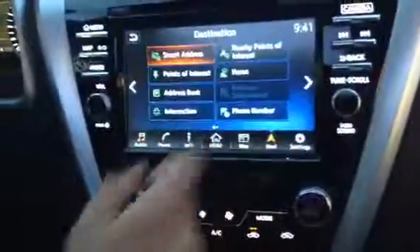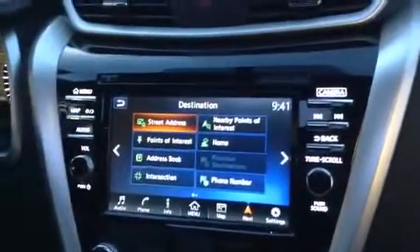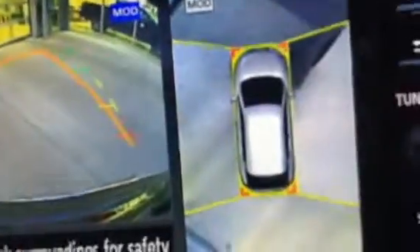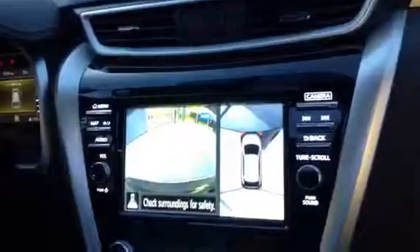You've got the beautiful 8-inch display that houses your navigation — it's very crisp and clear. Popping into reverse, one of the most amazing features Nissan has is the all-around camera view system. You get the rear view and the bird's eye view on the right-hand side as well, which makes parking these things a breeze, let me tell you.